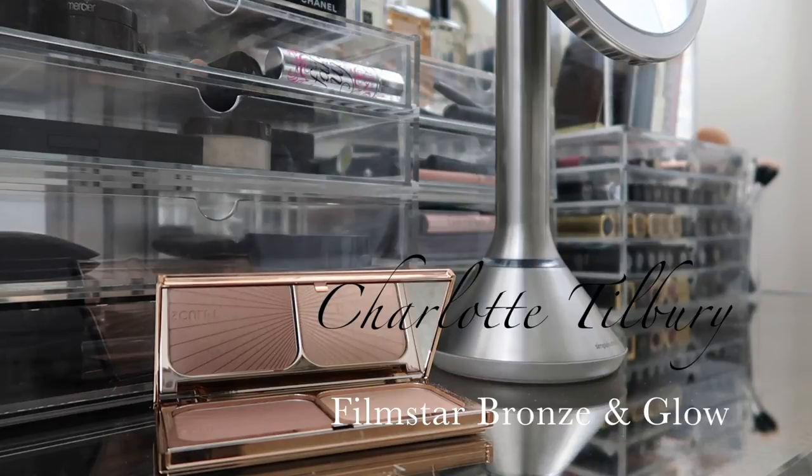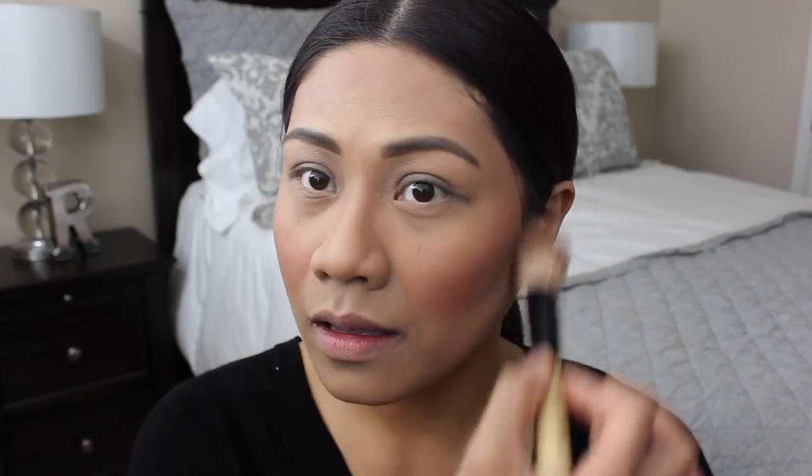The next thing I do is apply my Charlotte Tilbury Filmstar Bronze and Glow Face Sculpt and Highlight. I'm not really much of a highlight person, but I add just a little bit on my cheeks for a natural glow. I take the darker color of the palette and apply a tiny bit on the cheekbone area towards my hairline, and then using my fingers I apply just a very small amount of the highlight part to the cheeks.